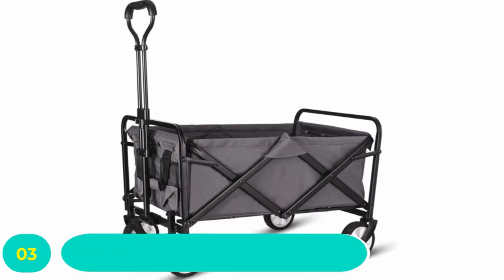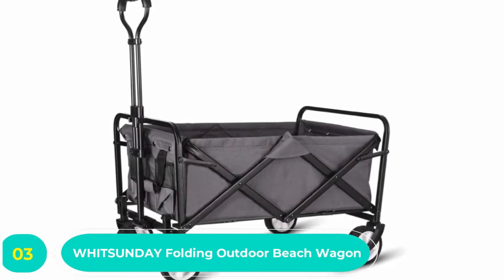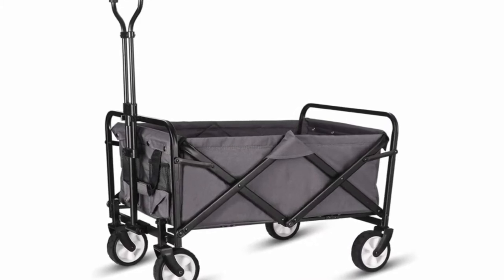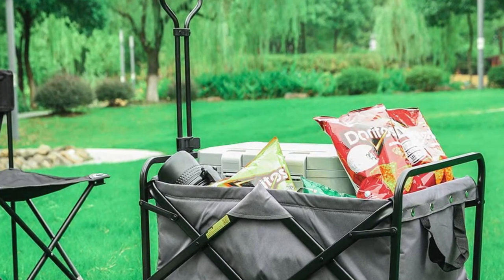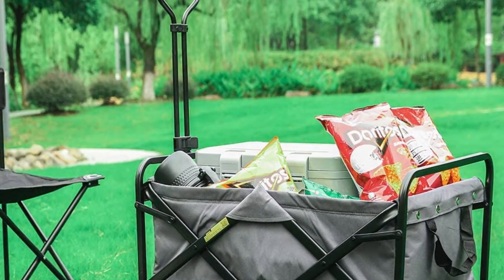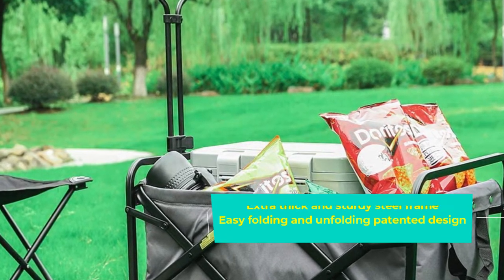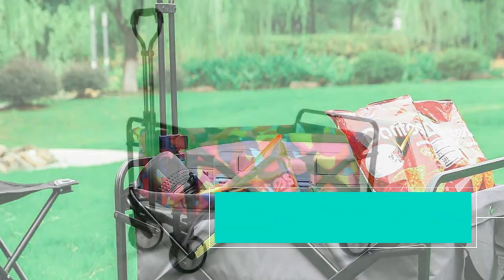Number three: Whitsunday Folding Outdoor Beach Wagon. Picnics at the beach or camping in the woods often involve parking a considerable distance from your favorite spot and making several trips to carry everything you need. With the Whitsunday collapsible utility wagon, you can cart everything you packed for your adventure in one go, and keep everything neatly stored in this convenient beach wagon until you're ready to use it.